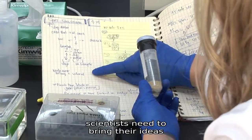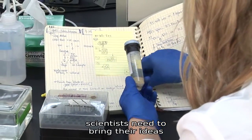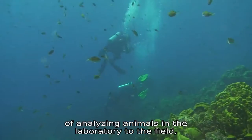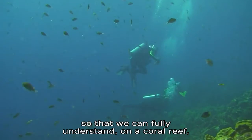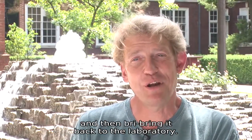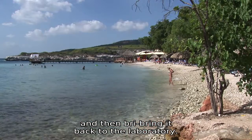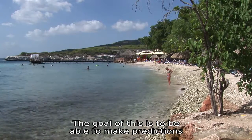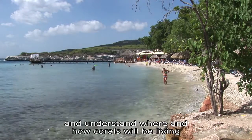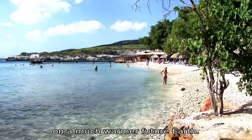In order to do this, scientists need to bring their ideas of analyzing animals in the laboratory to the field, so that we can fully understand on a coral reef how the corals are responding, run tests there, and then bring it back to the laboratory. The goal of this is to be able to make predictions in the future and understand where and how corals will be living on a much warmer future Earth.